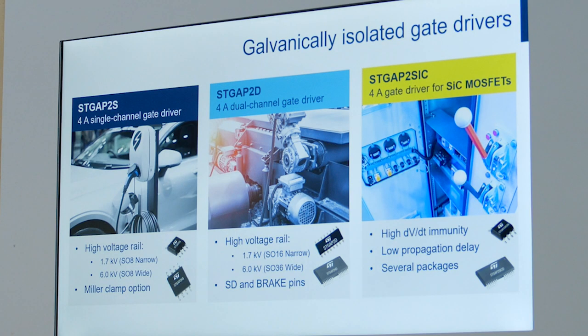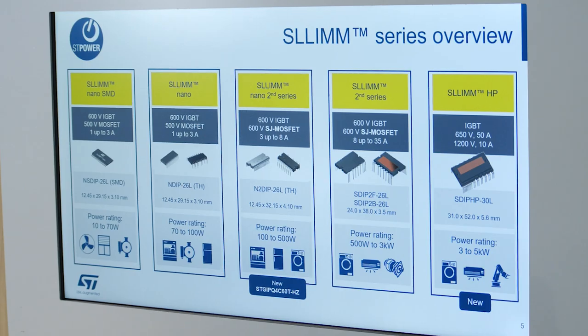They are equipped either with IGBTs or MOSFETs. ST has a wide portfolio of SLIM IPMs ranging from 600V 1A up to 50A, and in 1200V, to optimize performance for each application.